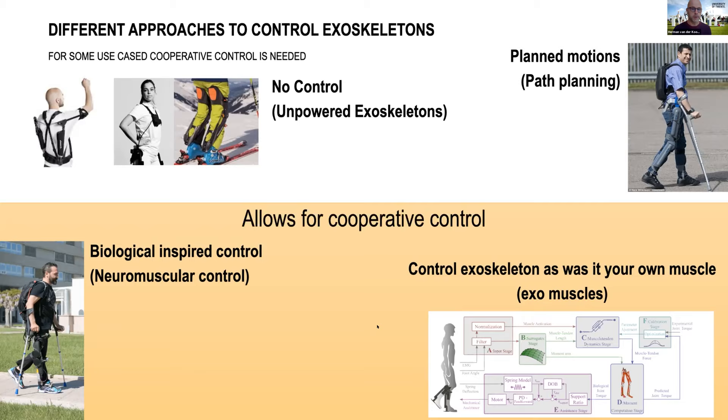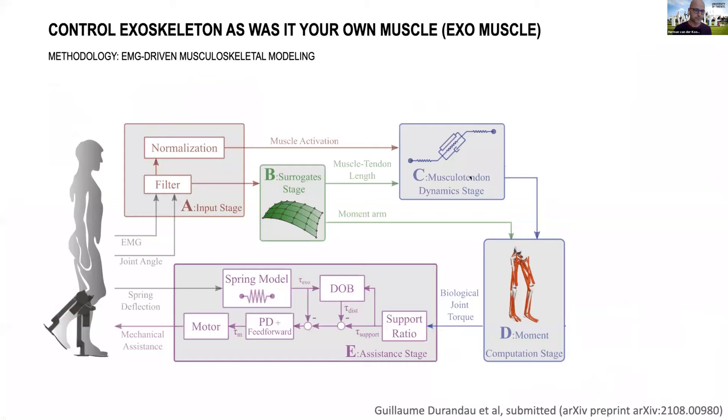If you think about the other approaches — no control and planned motions — then it might be that for some specific motions the exoskeleton and the biological system act in synergy, but in many other cases they will kind of fight each other. So we believe that if you want to aim for cooperative control of the exoskeleton and your body, those reflex-based and exomuscle-type control approaches are very beneficial, and I would like to talk more about those two approaches.